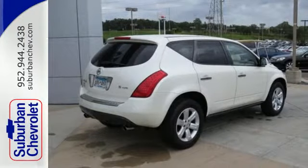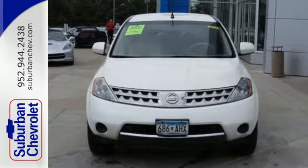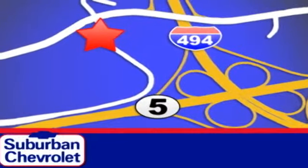Whatever your needs, this Murano is the perfect vehicle for you. We invite you to take it for a test drive today. Stop in today for a no obligation test drive and shop over 16 acres of inventory. We are conveniently located in Eden Prairie at Highway 494 and Highway 5.